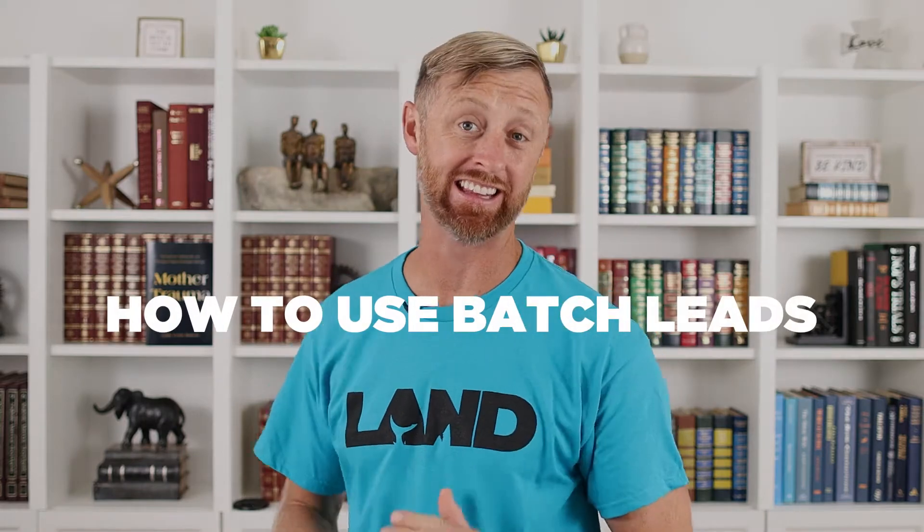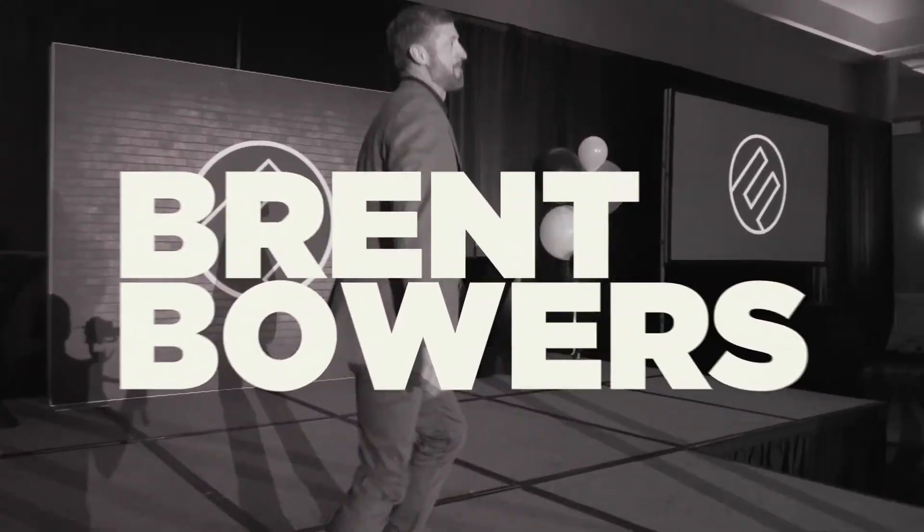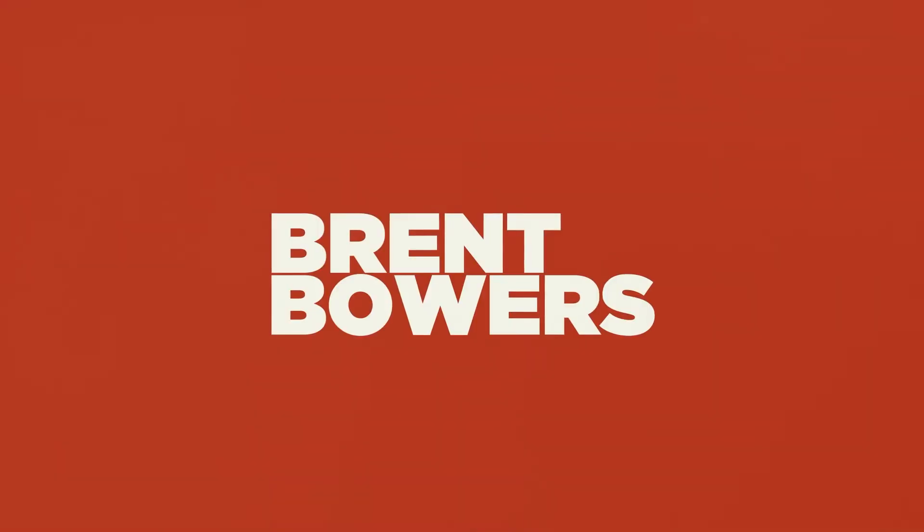Hey guys, welcome back. It's another great day in real estate. In this video, I'm going to show you how to use Batch Leads. I'm going to show you one of the by far most powerful tools that me and my team use every single day, and that is batchleads.com.